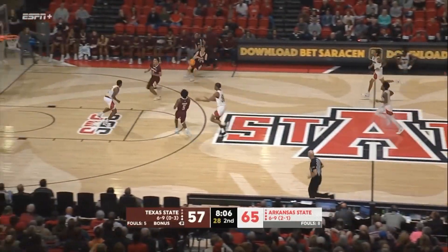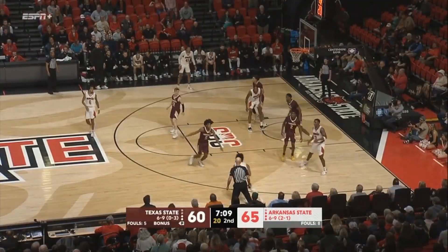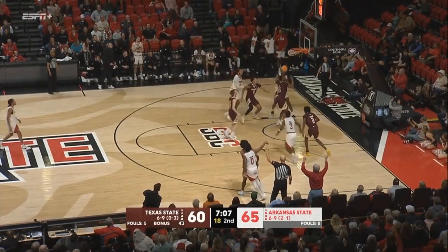Texas State has numbers ahead. Right side they'll go to Benson for three — he hits again. Along the baseline, back to Fields, open look at a three — you bet.